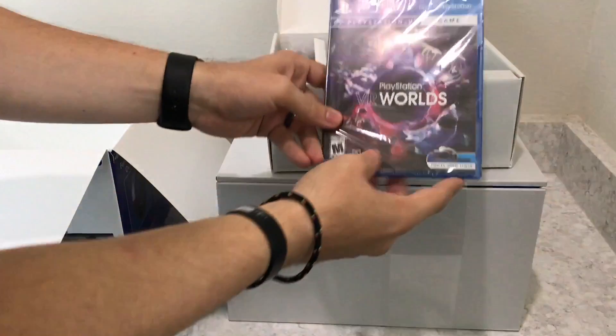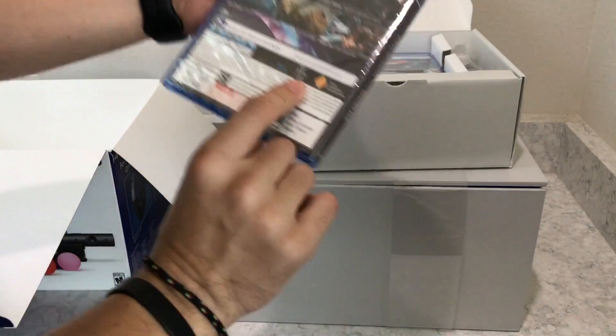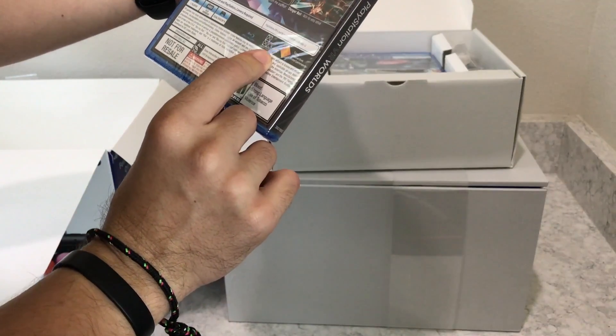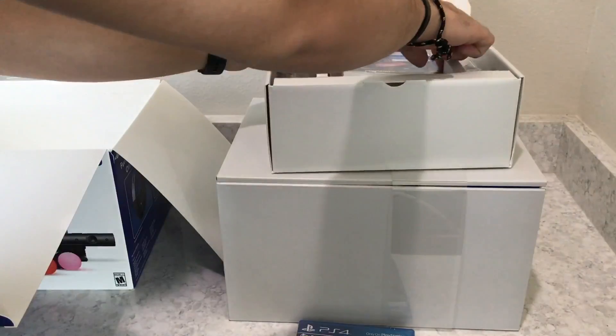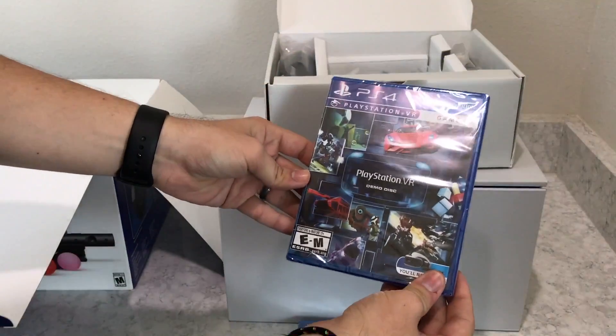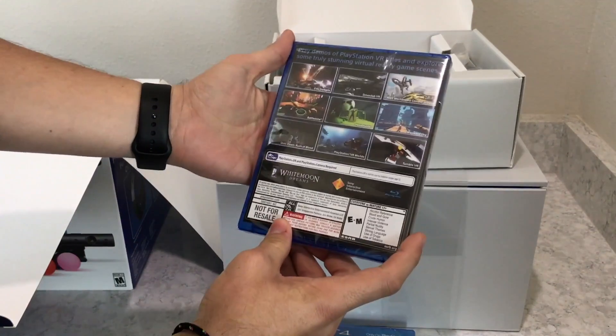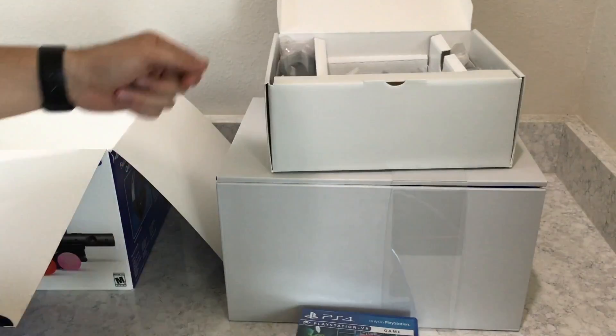There are no brown boxes like with the other PlayStation packaging. Opening it up, this is the PlayStation Worlds game, which is included in the bundle. I would recommend the bundle because you get the PlayStation Worlds game, the demo disc — which you can also download from the PlayStation Store — and two Move controllers.